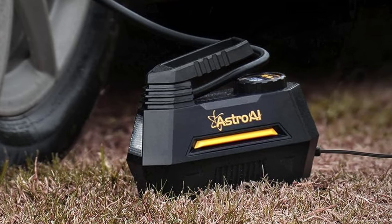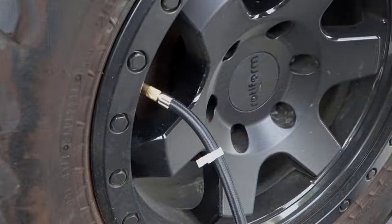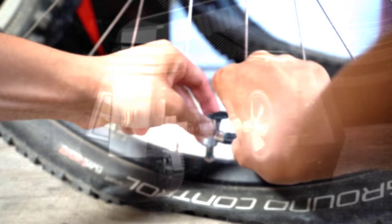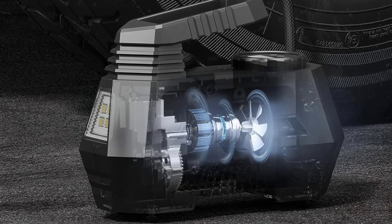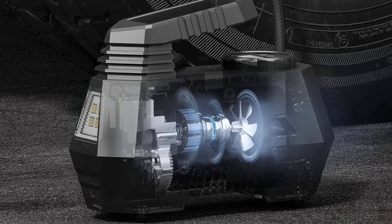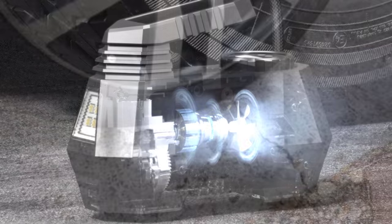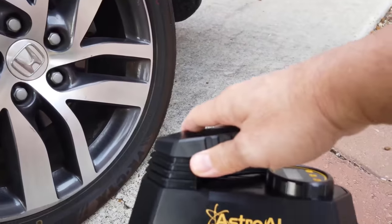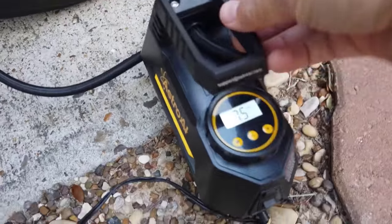We especially appreciate that this product is 3-button programmable, so the machine shuts off after it reaches the pressure you set. Because you may need to inflate a tire in the dark, the LCD screen is backlit for easy visibility, and the unit also includes a handy built-in flashlight. The package also includes a nozzle to blow up other inflatables, including those with Schrader or Presta valves, as well as an AC adapter for home use.